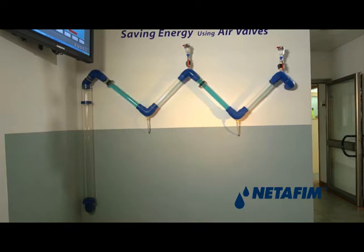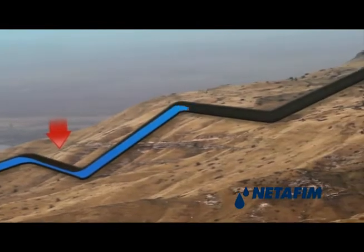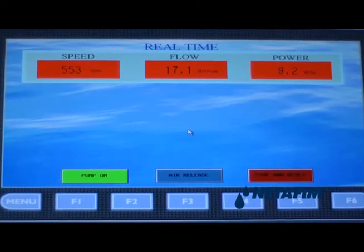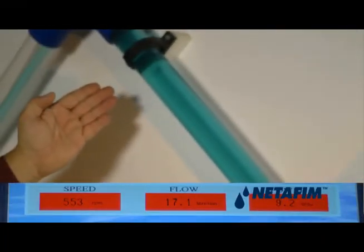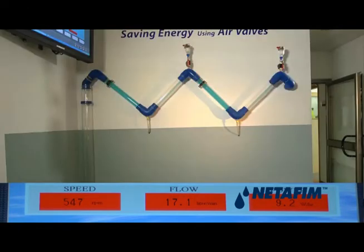The W shape of the pipes was built to simulate field conditions where water lines are laid on sloping terrain. Currently, the data on the control screen indicates that to generate a flow of 4.5 gallons per minute, the pump motor must run at around 550 RPM, which consumes energy at the rate of 9.2 watts per hour.